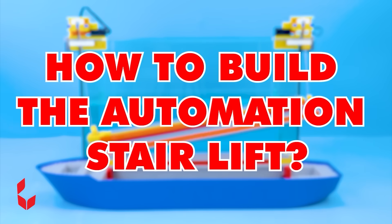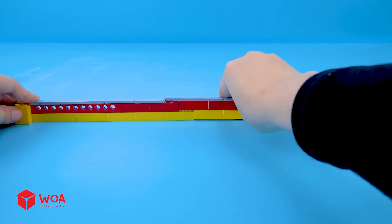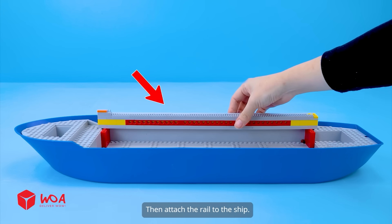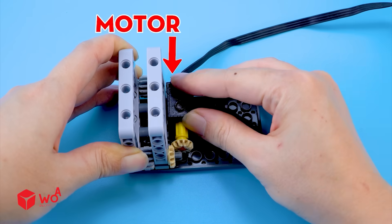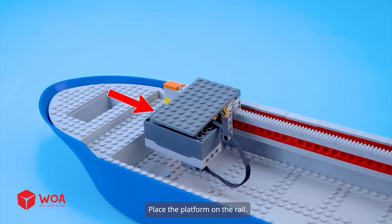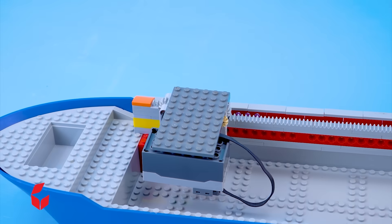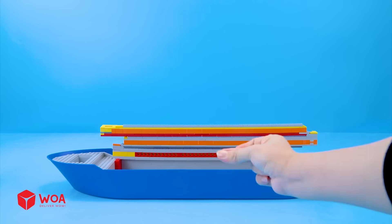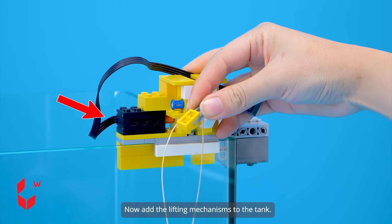How to build the automation stair lift. Step 1: build the folding rail, then attach the rail to the ship. Step 2: build the moving platform — motor, battery box. Place the platform on the rail. Our stair lift needs 3 rails in total. Now add the lifting mechanisms to the tank.